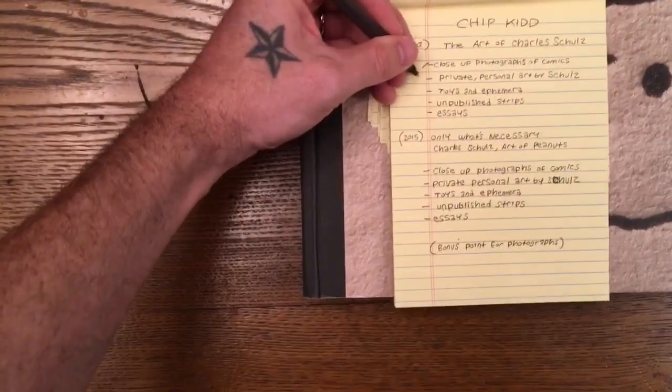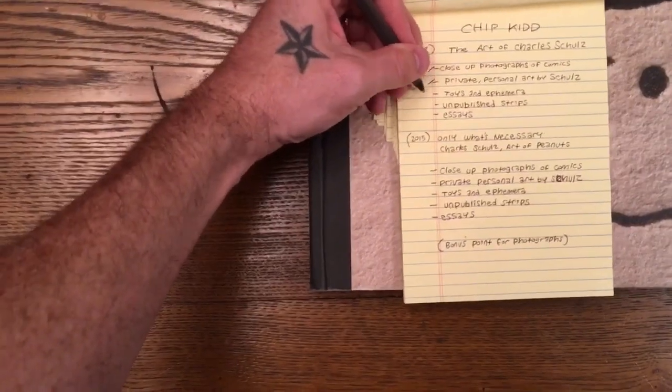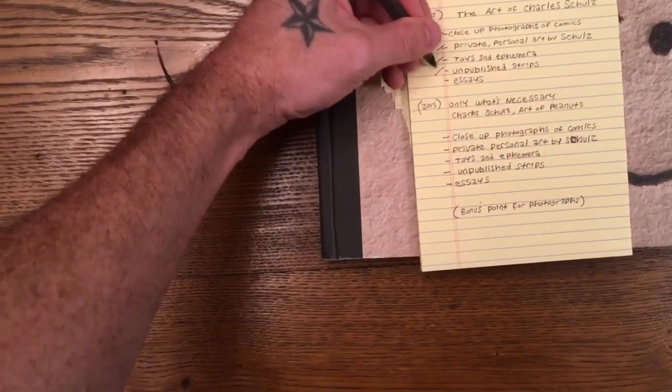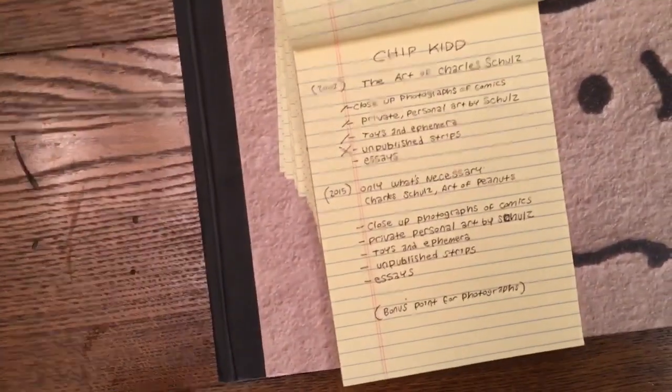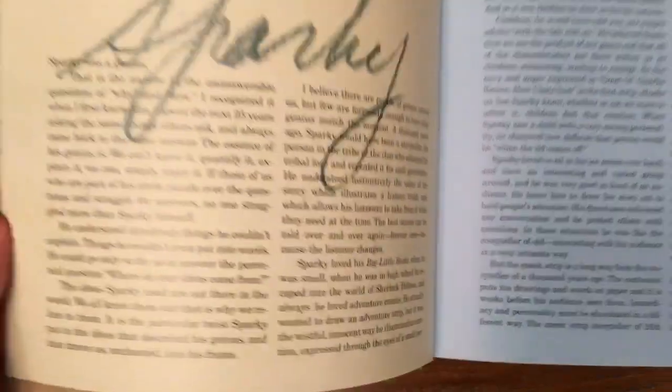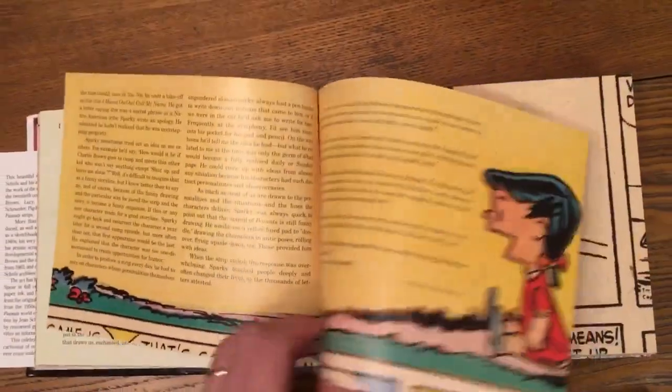Close-up photograph of comics — yes. Private personal art by Schultz — yes. Toys and ephemera — yes. Unpublished strips — no, no unpublished strips. But essays? Yes. Here's an introduction by Jean Schultz, his widow. I'm going to count that.